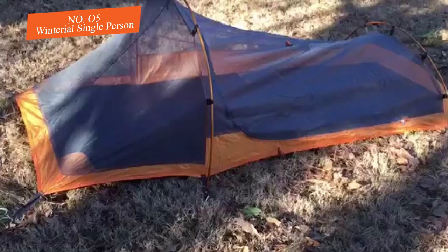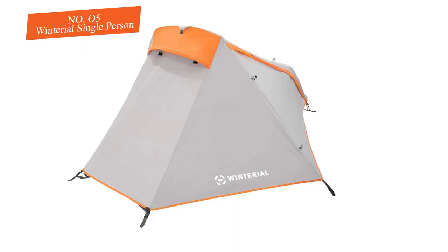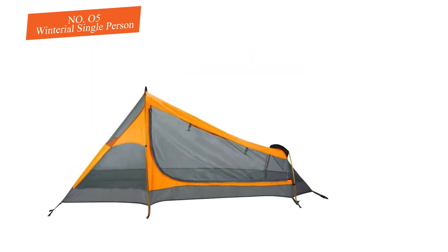The entire bivy uses a two-hoop design with a simple clip assembly. One of the best features of this bivy is the breathability — without the rainfly attached, the windows and sides are all mesh, providing excellent airflow.